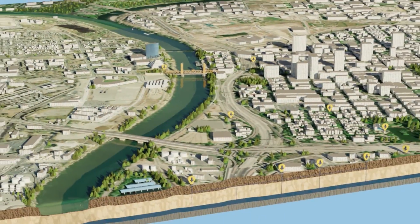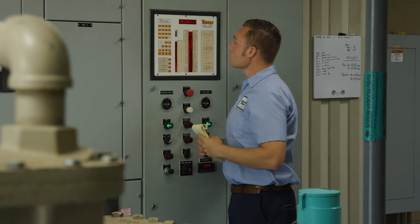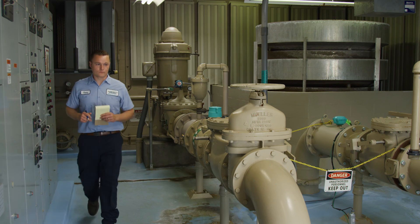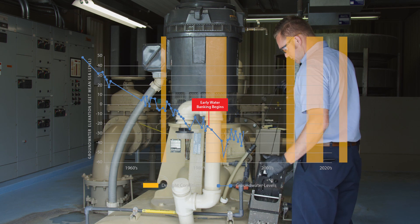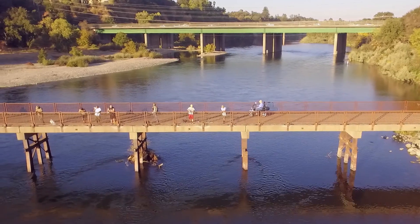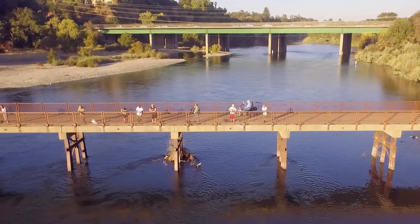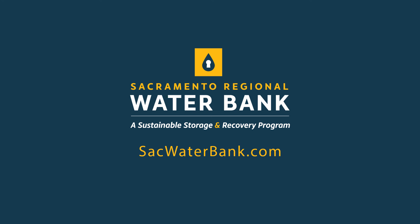Local water providers have been practicing water banking on a smaller scale for the past two decades and have successfully increased groundwater levels, showing that the water bank works even during a mega drought. There's great potential to expand water banking to meet the needs of our families, communities, and environment in a future with climate change. Learn how you can help advance this critical water security project at sacwaterbank.com.